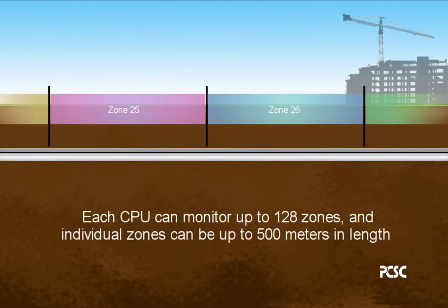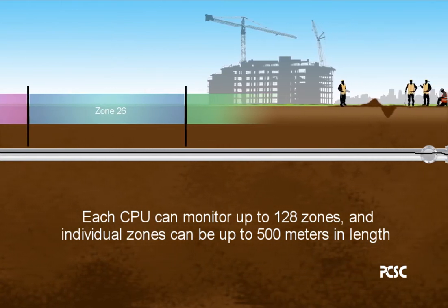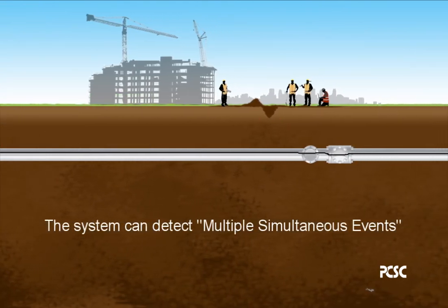Each CPU can monitor up to 128 zones, and individual zones can be up to 500 meters in length. The system can detect multiple simultaneous events.